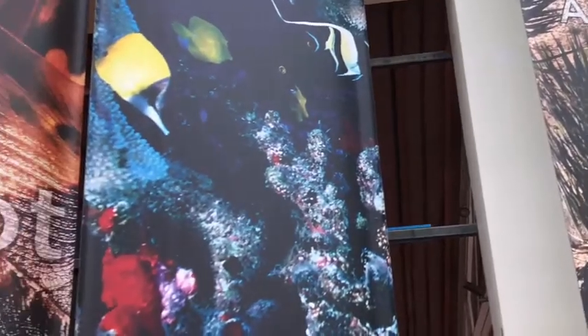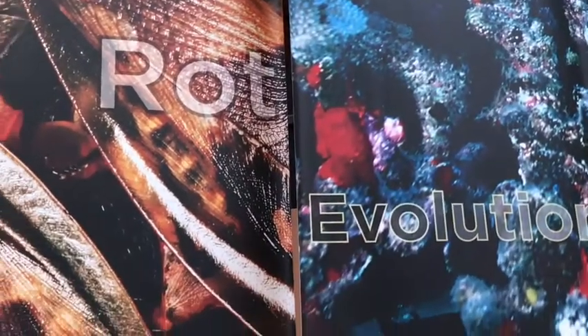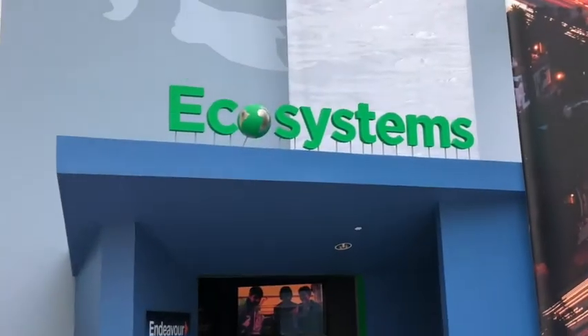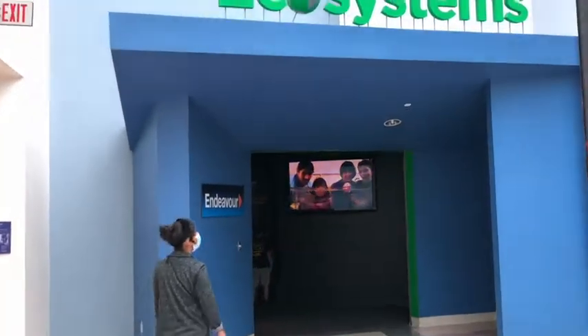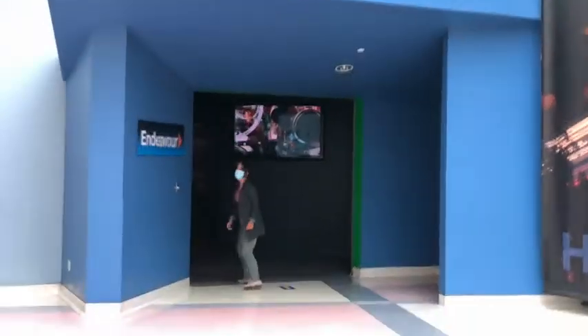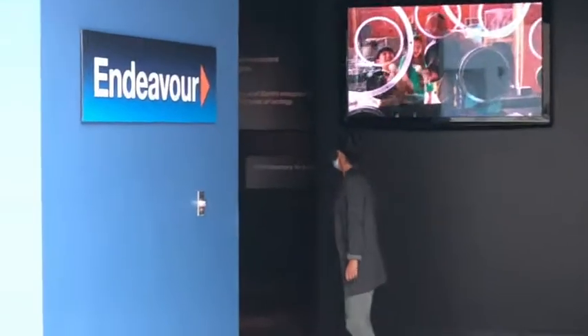Ecosystems are environments where all living things live. They adapt, evolve, and they're diverse. Let's head on in and see what different ecosystems different animals live in and what they need to survive.